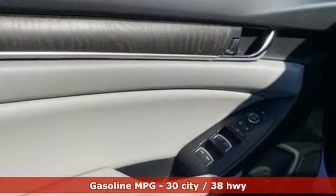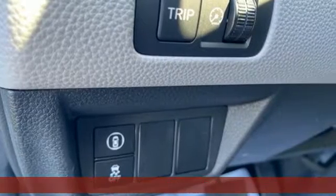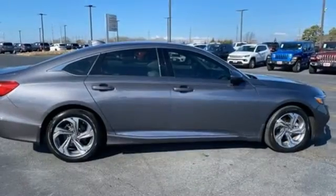Streaming audio, remote engine start, dual zone climate control, configurable instrument gauges, doors and push-button start proximity key.